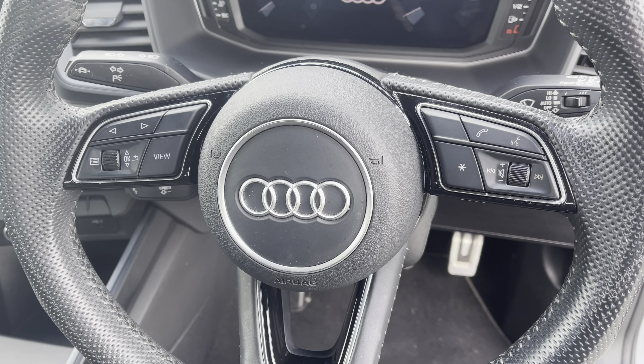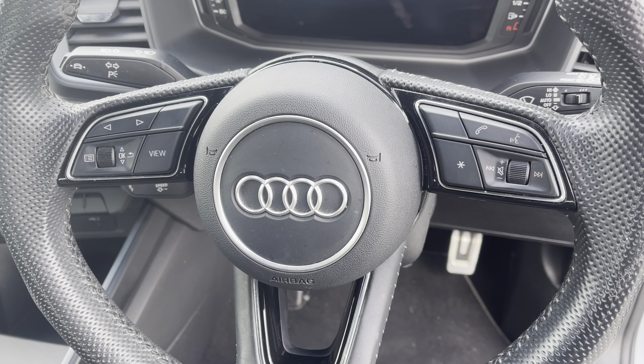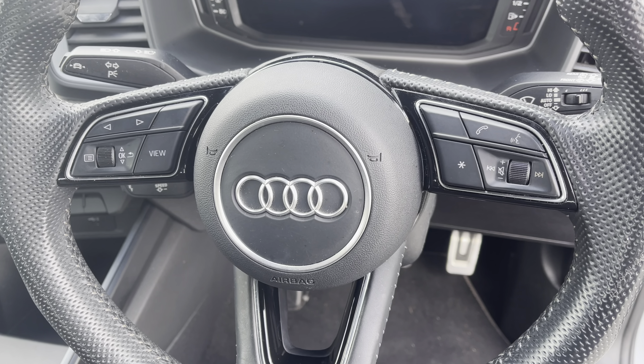Behind the wheel you have the three-spoke multifunction steering wheel with the controls to the Audi virtual cockpit right at the driver's fingertips and a gear shift paddle for a more convenient drive.